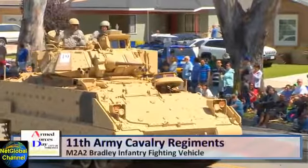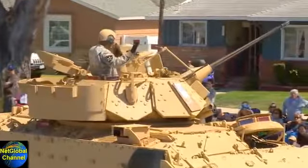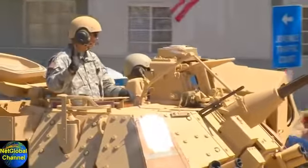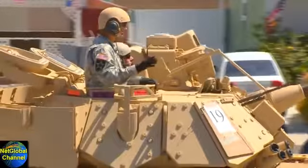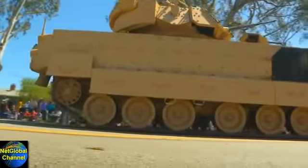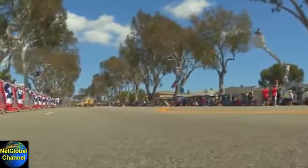Approaching now, ladies and gentlemen, the 11th Army Cavalry Regiment's M2A2 Bradley Infantry Fighting Vehicle. The M2A2 ODS, better known as the Bradley Fighting Vehicle, is designed to transport infantry with armored protection, providing cover fire. The M2A2 holds a crew of three — a commander, a gunner, a driver — plus full ammunition and six fully equipped soldiers. Their primary armament is a 25-millimeter cannon firing up to 200 rounds a minute, accurate up to 2,500 meters.